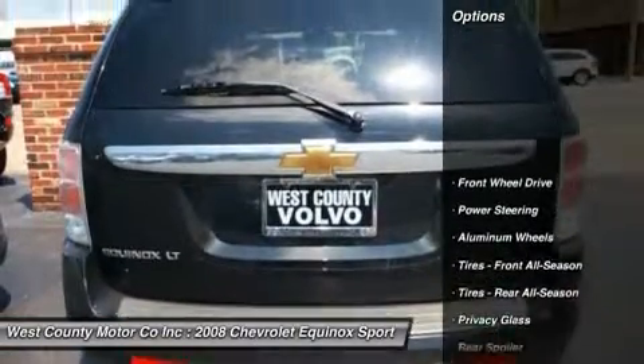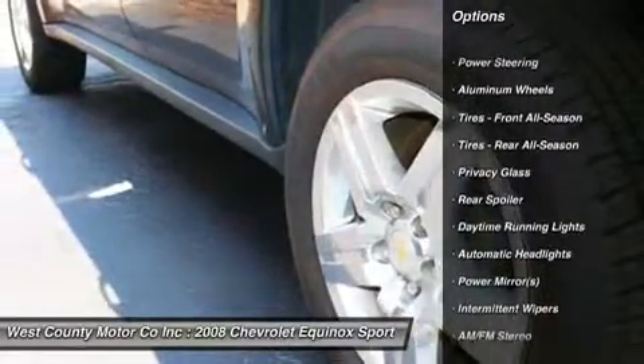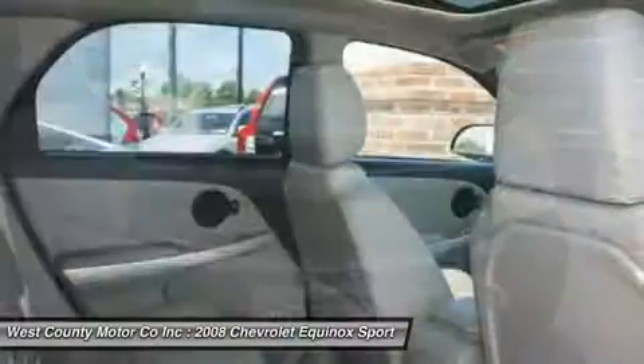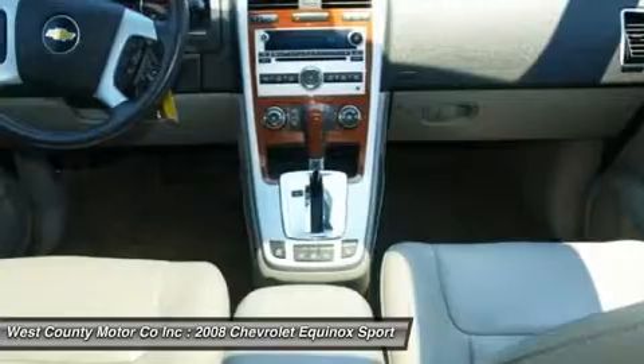This Equinox has plenty of room inside for you to load up the whole gang and head on out. Splitting the money for gas won't be too bad — this happy V6 will get you an average of 17-24mpg city/highway.